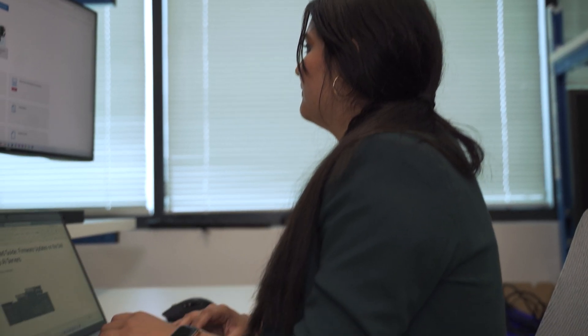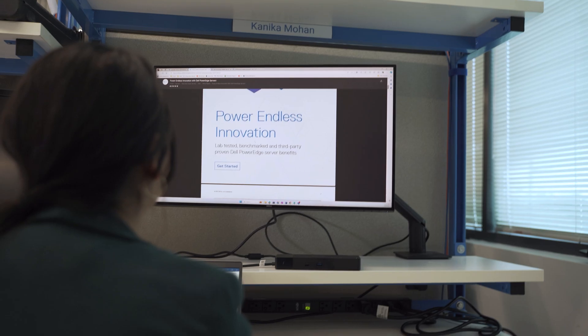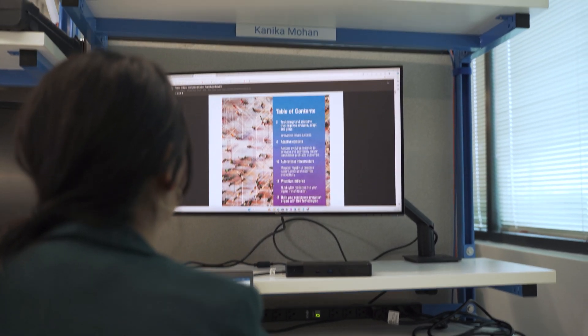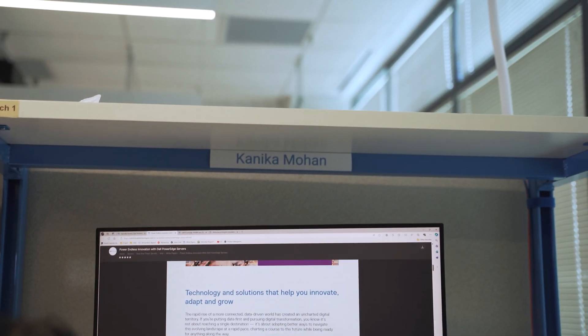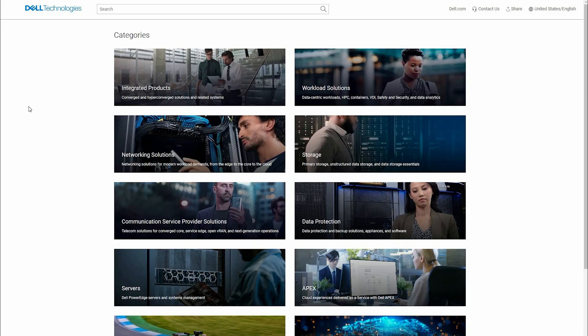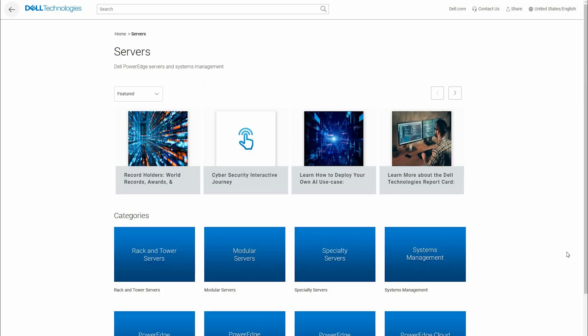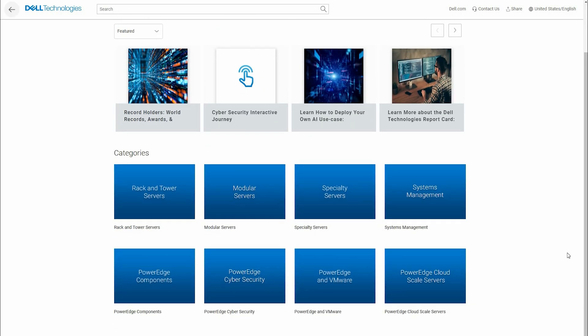As an intern here on the TME team, by conducting this research I gathered all the information and published a getting started guide to firmware updates on the Dell AI PowerEdge servers. It covers everything from government regulations to eight different methods of updating — with information on time, effort, and frequency — to tips and tricks from all over the Dell Info Hub. Check out the Dell Info Hub as a reference when performing your next firmware update.